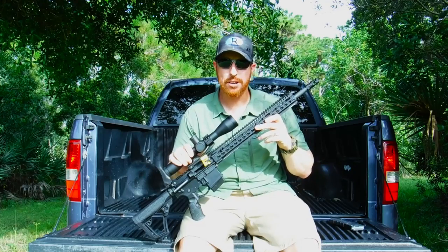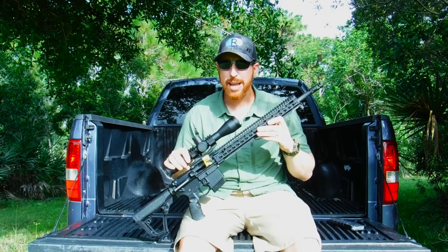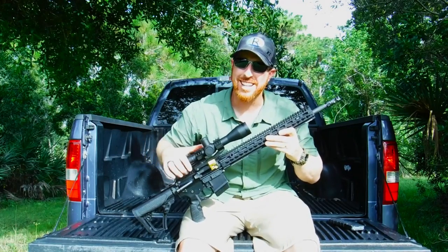Hey, if you enjoyed this episode of Arwood Outdoors, be sure to hit the subscribe button down there at the bottom of your screen. My name is Ryan Wood and we'll see you next time.